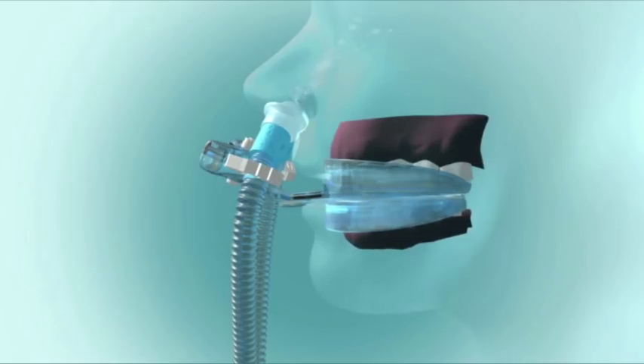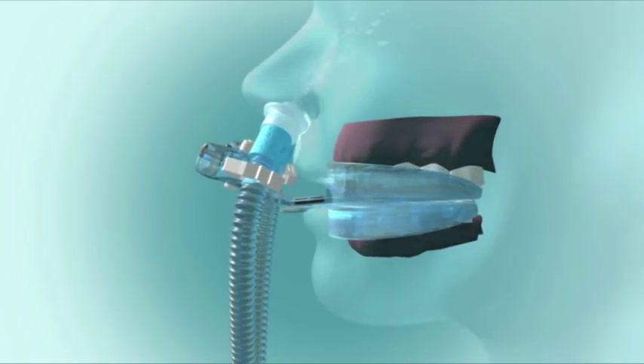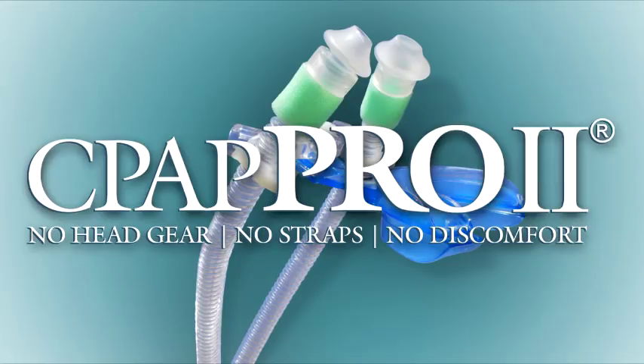The double mouthpiece gently holds your mouth closed while still allowing movement. This increases CPAP effectiveness and eliminates painful and irritating headgear or chin straps. You'll experience maximum comfort and better health.